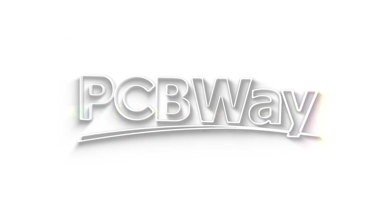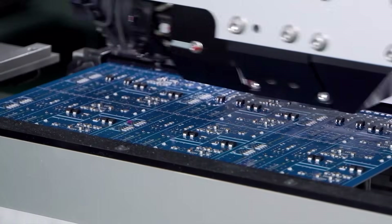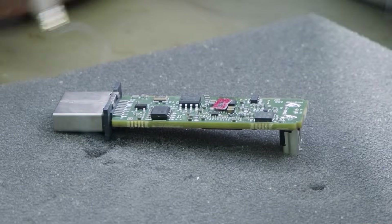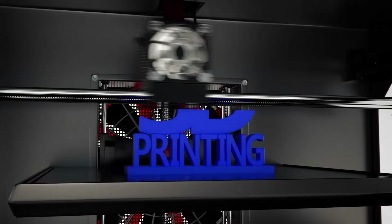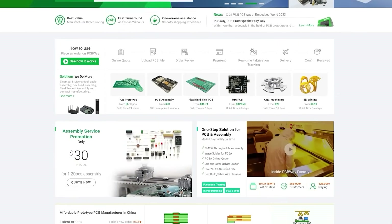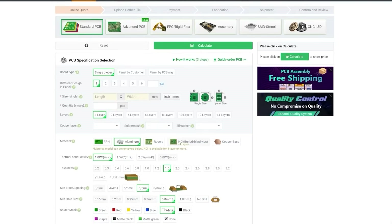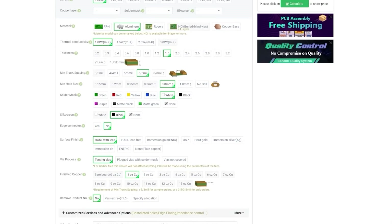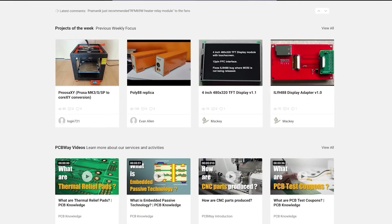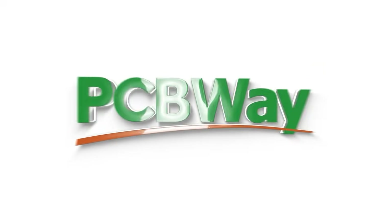Today's video is sponsored by PCBway. Whether you've got a simple project that requires a quick mod board or you want to launch your own products to the world, PCBway can help — with fantastic pricing on multi-layer PCBs, flex ribbons, 3D printing, and even laser cutting solutions. Custom PCBs start from just five dollars for a one-to-two layer board with a fast 24-hour build time and free shipping on orders over thirty dollars. PCBway also offer aluminium PCBs starting at just $120 per square meter. Check out the top link in the video description to get started.